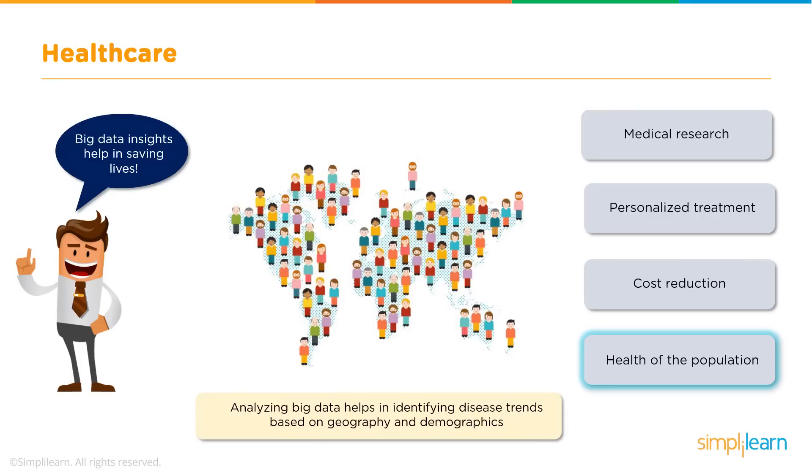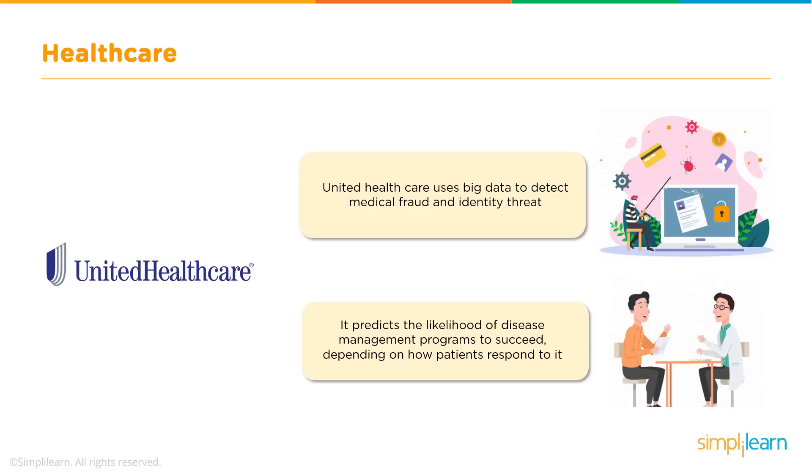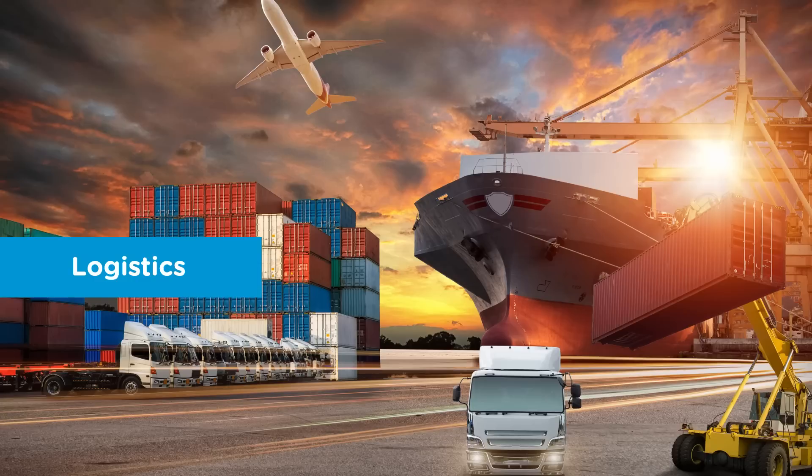With globalisation came an increase in the ease for infectious diseases to spread widely. Based on geography and demographics, Big Data helps in predicting where an outbreak of epidemic viruses is most likely to occur. An American healthcare company, United Healthcare, uses Big Data to detect online medical fraud activities such as payment of unauthorized benefits and intentional misrepresentation of data. The company also runs disease management programs, and the success rates of these programs are predicted using Big Data depending on how patients respond.